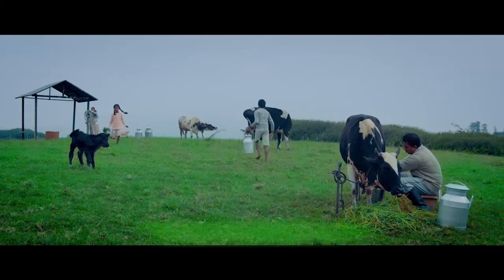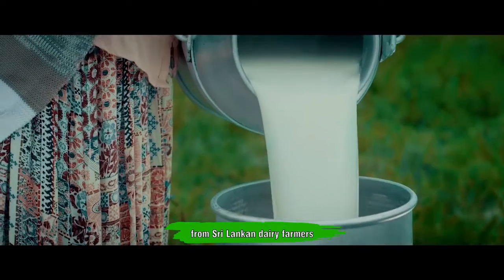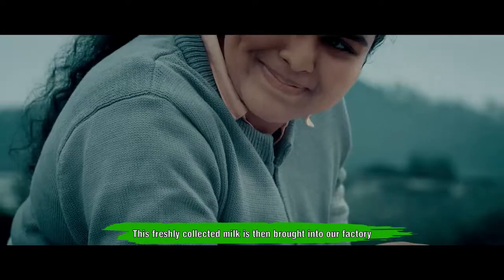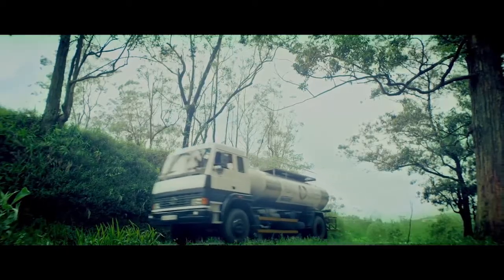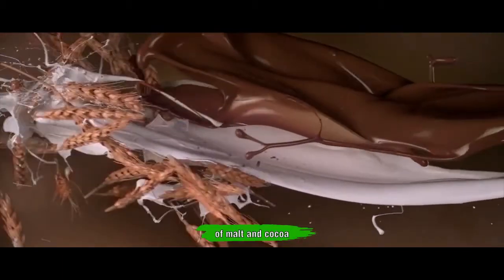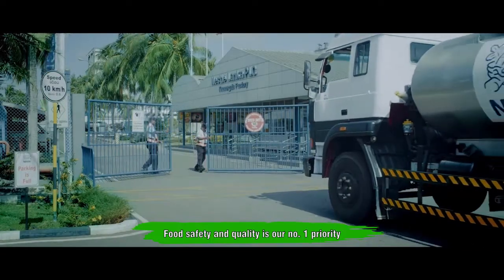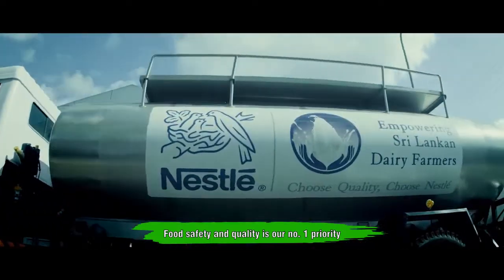The Milo story starts from sourcing the freshest high quality milk from Sri Lankan dairy farmers. This freshly collected milk is then brought into our factory and mixed with the golden goodness of malt and cocoa from the finest cocoa beans, to give that great chocolate malt taste. Because food safety and quality is our number one priority.